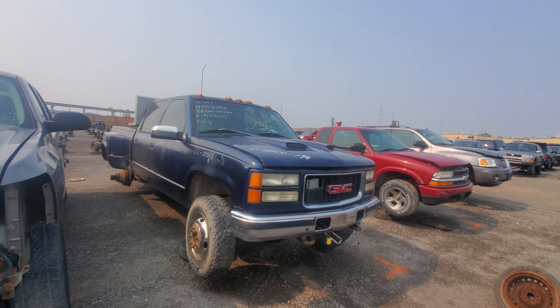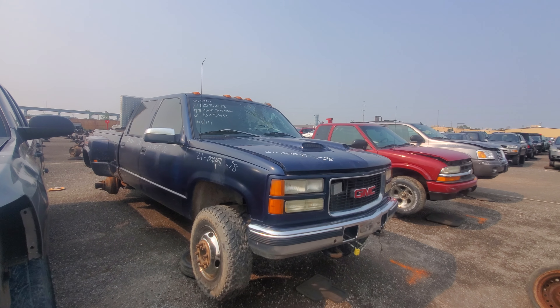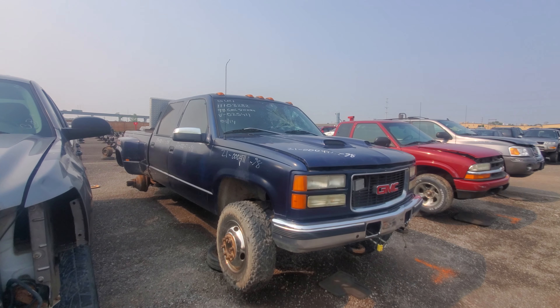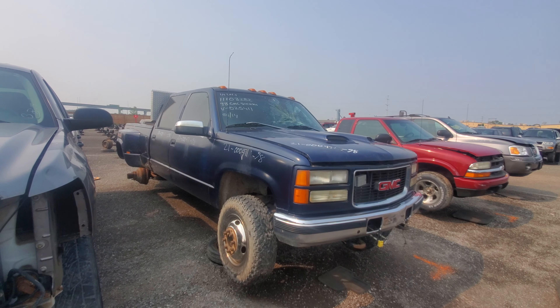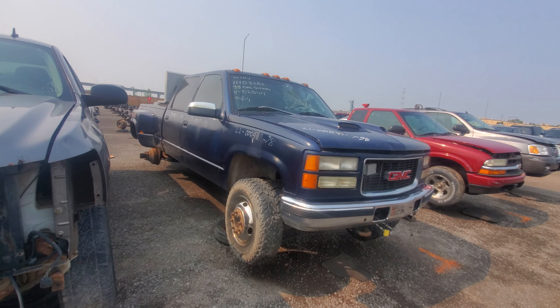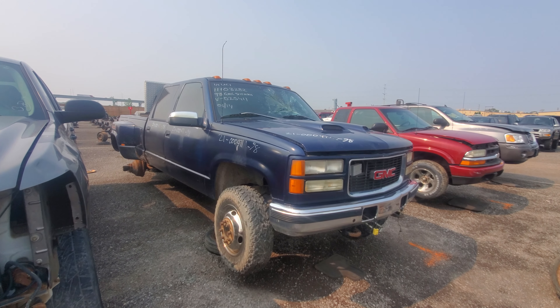I love it. The more locations, the better, as far as I'm concerned. And this in front of us today is a 1998 GMC Sierra 3500. And this one's 4x4, it's dually. Let's take a look at it.